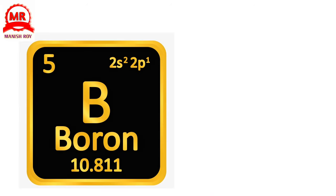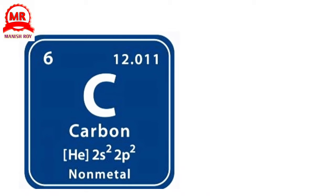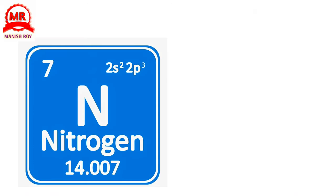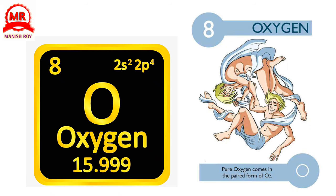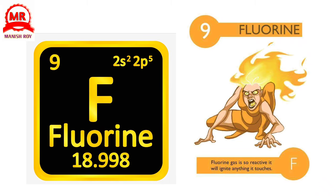5. Boron. Boron is a subdued element that produces a bright green flame. 6. Carbon. Carbon can take the forms of charcoal, graphite, and diamond. 7. Nitrogen. Some forms of nitrogen are toxic and other forms cause lightheadedness. 8. Oxygen. Pure oxygen comes in the paired form of O2. 9. Fluorine. Fluorine gas is so reactive it will ignite anything it touches.